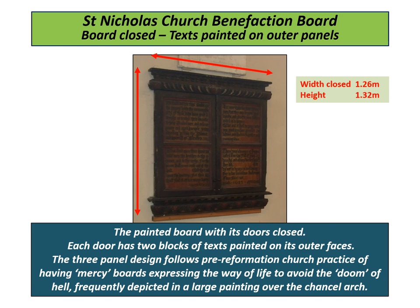The board with its doors closed — each door has text painted on its outer faces. The three-panel design follows pre-Reformation church practice of having mercy boards, expressing the way of life to avoid the doom of hell, frequently depicted in a large painting over the chancel arch. The texts on the outer faces are painted black onto the wood, with a background of white added after, now discoloured by the ageing varnish.